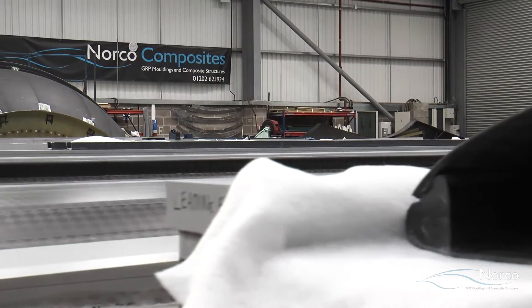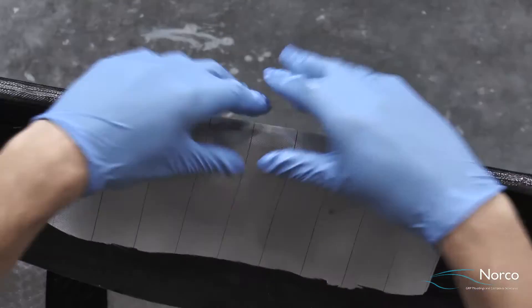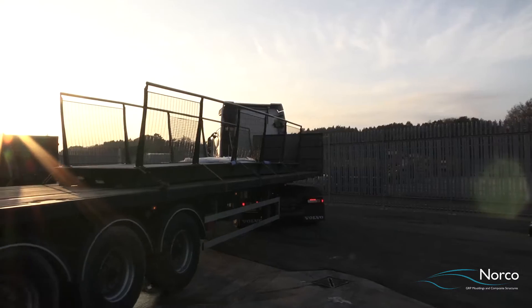Our tool manufacturing capability includes everything from durable polyester right through to an engineered heated carbon fiber mold tool. Whatever requirements our clients have, we have the knowledge and capability to deliver.